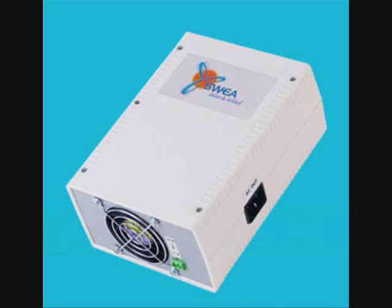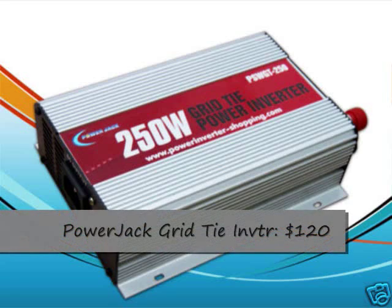It has a maximum operating voltage of 48 volts. I also have a Power Jack grid tie inverter, which has maximum power point tracking. You can see with a kilowatt meter it's measuring 61 watts — it's an overview of the system.